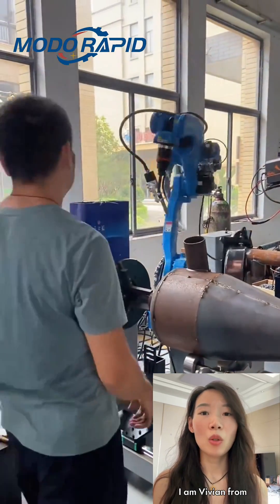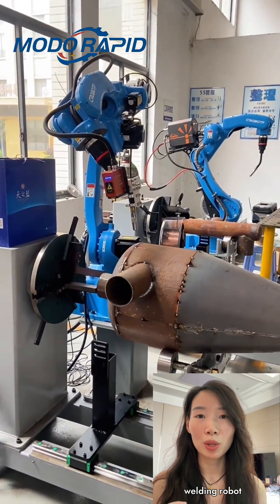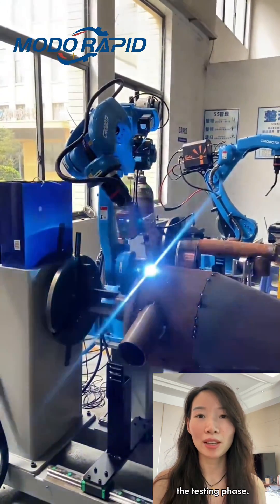Hello everyone, I am Vivian from ModoRapid. We recently helped a customer make a welding robot prototype, which is currently in the testing phase.